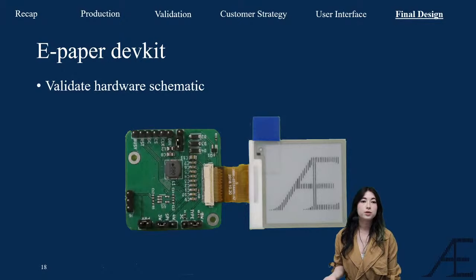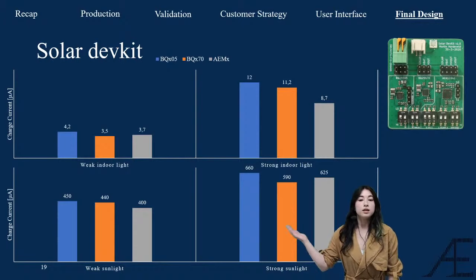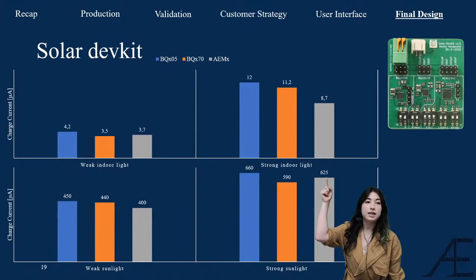One requirement was also to add a display to give direct feedback to the user — that's why the e-paper dev kit PCB was developed, to test the schematics from the Waveshare datasheet and gain a clear understanding of the electronics behind driving an ePaper display as proof of principle. Furthermore, the problem owner wanted a replacement option: if a client didn't want an Ether with a display, the device would instead be equipped with solar panels to extend battery life. Just like with the antenna dev kit, three solar charger ICs were compared: the BQ05, BQ70, and AEMS, selected based on their ability to charge in low-light indoor conditions.